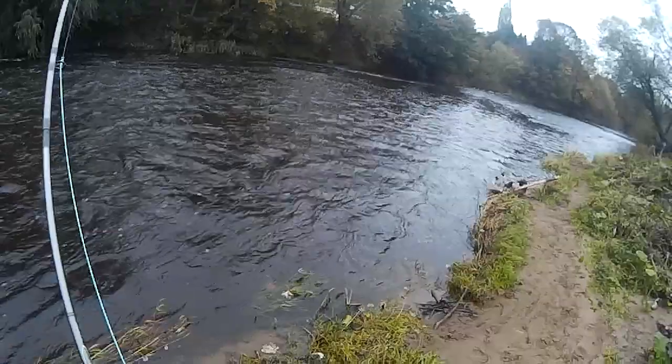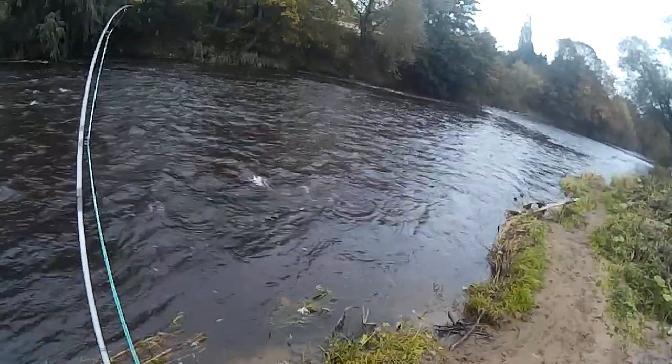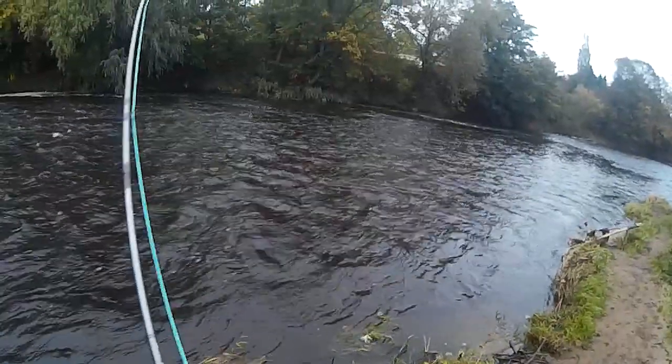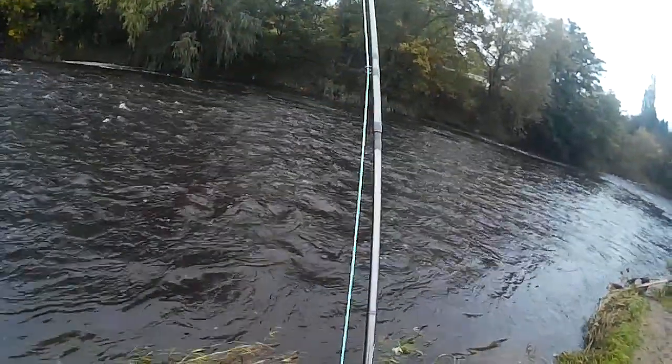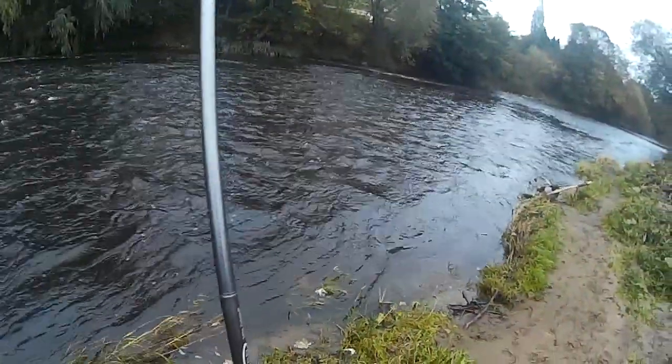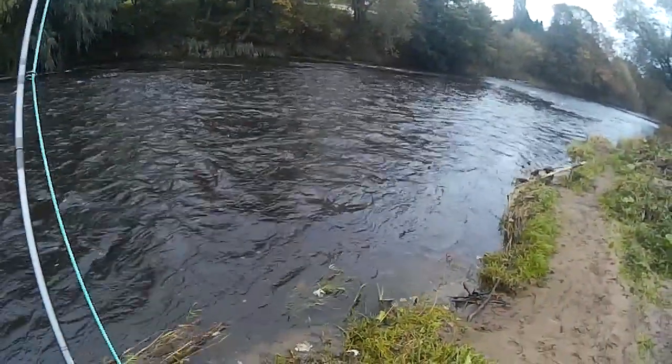Not too coloured. It's like a hen, this one. The one I had this morning was about seven pounds — a cockfish. Only had a hint of a kype on it.